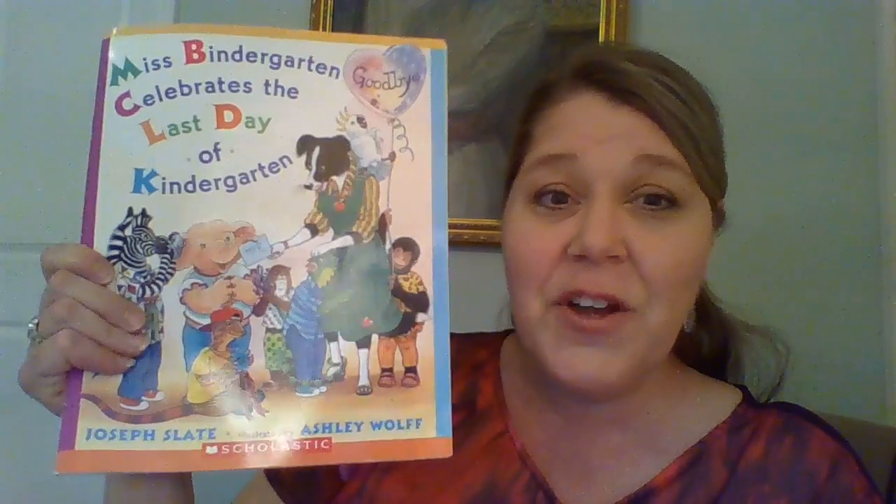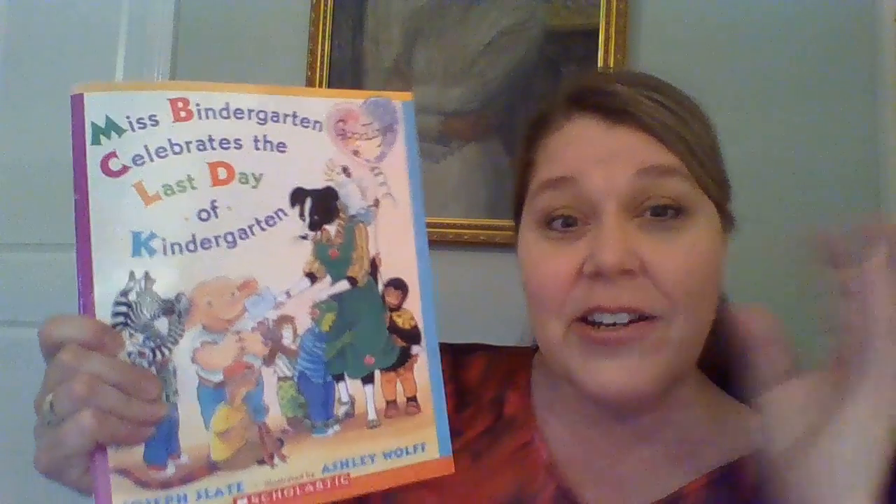Listen girls, it's Mrs. Smiley. Today is the last day of kindergarten this year, and I always read this book, Miss Bendergarden Celebrates the Last Day of Kindergarten, with my class every year on the last day of school. On the first day of kindergarten, I always read Miss Bendergarden Celebrates the First Day of Kindergarten. It's such a fun book, and I hope you enjoy it. Here we go. Put on your listening ears — just click, click, click.